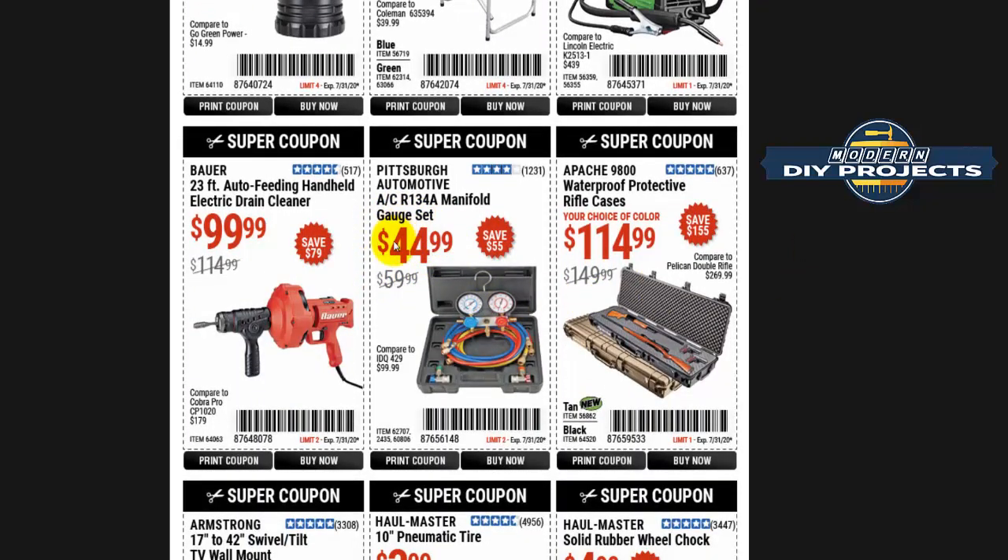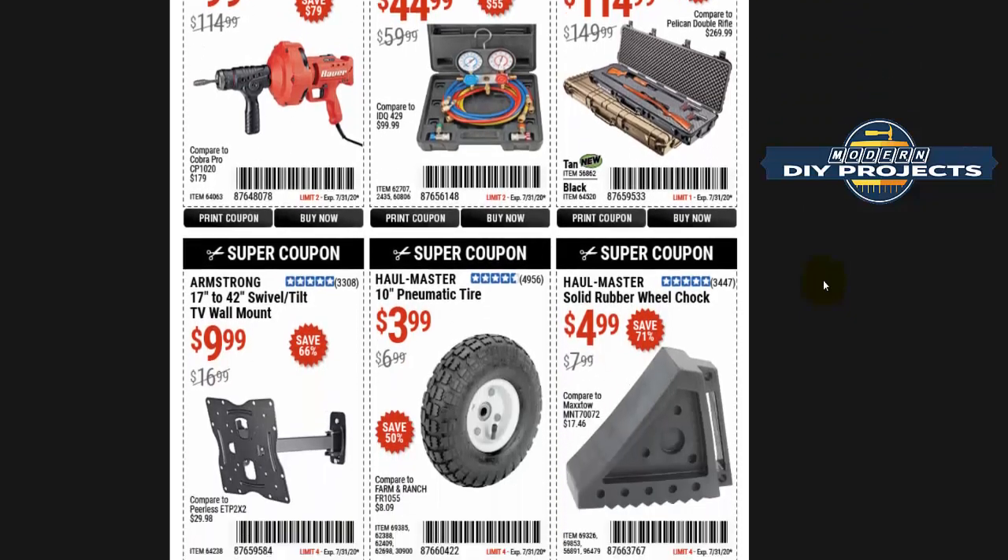Like I told you before — this coupon right here, don't use that one. Wait for the next one because it will go down to $39, so you can get it cheaper. Why pay $45 now unless you absolutely need it right away? Wait for the next one and it will drop to $39.